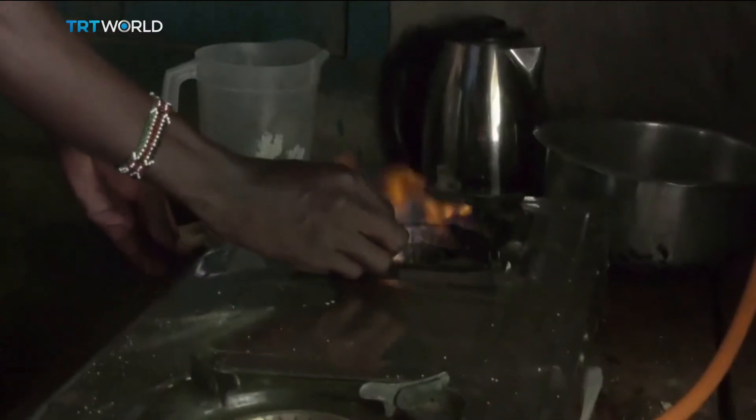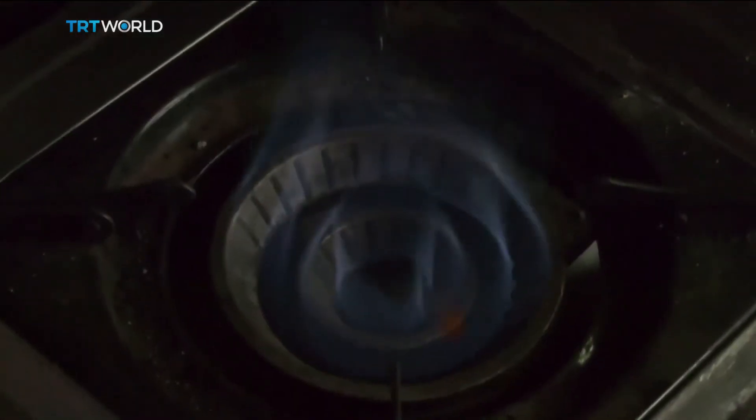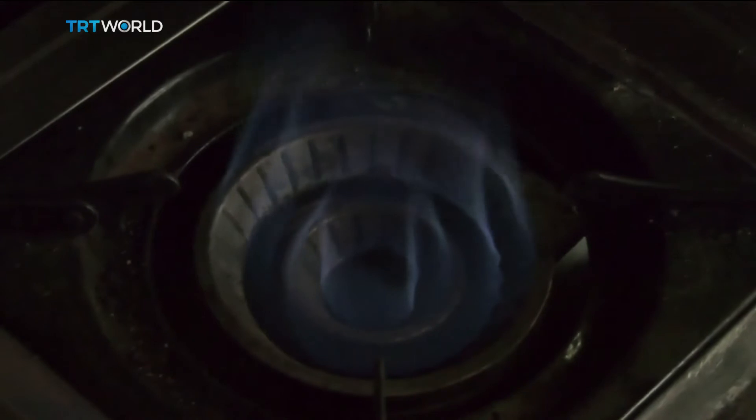Locals here usually use wood or charcoal for cooking, which are heavy on emissions, time-consuming, and can't be safely used indoors.